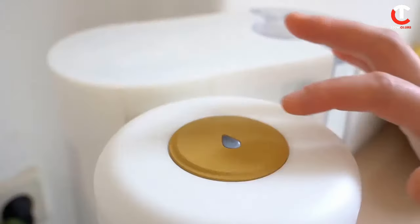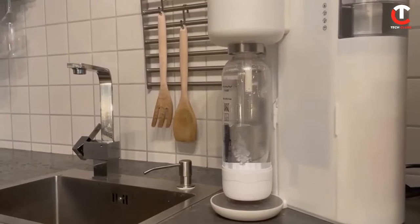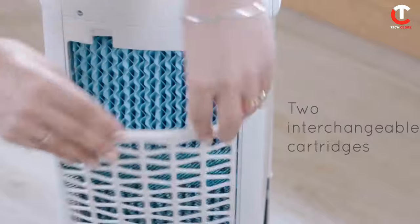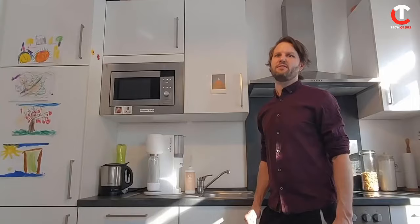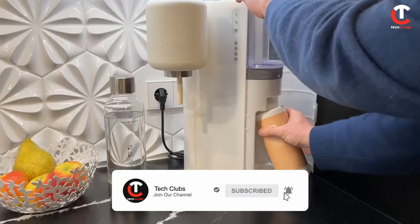Hey guys, welcome to Tech Clubs! If you're on a mission to make sure you have the most up-to-date home, don't stop with decorating — having the right tech gadgets can make all the difference too. To help you narrow in on the hottest picks of the year, here are the top eight smart household gadgets available in the market. Let's take a look. Before we get started, be sure to subscribe to our channel and ring the bell to get notified about our latest videos.